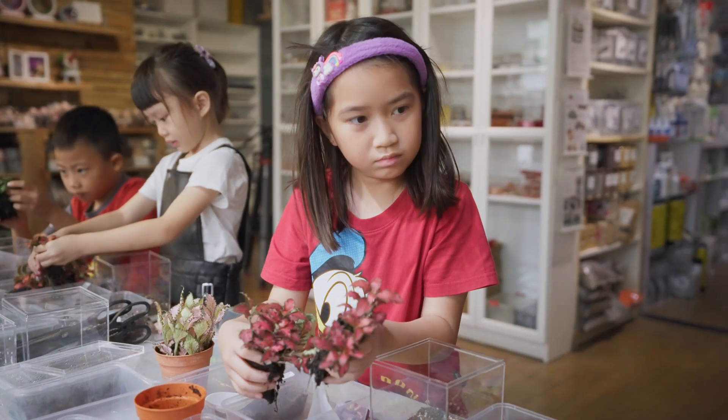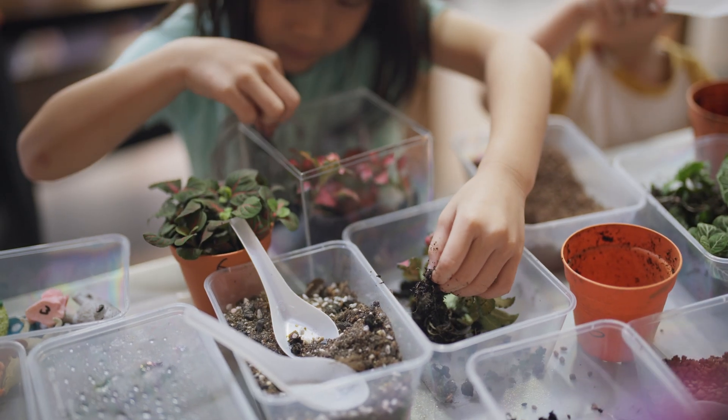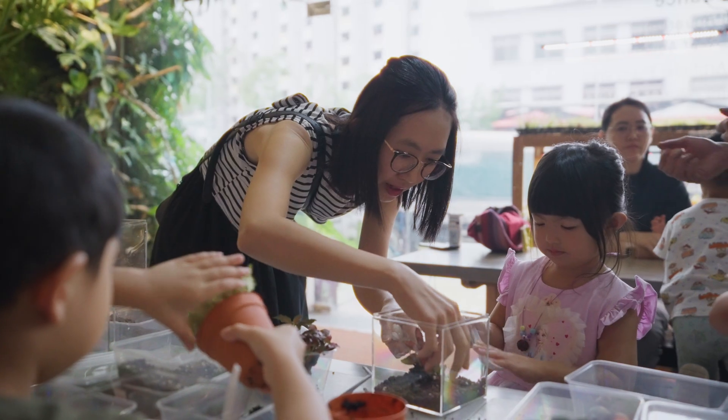For the six to eight year olds, we can go a bit further — they are able to put elements together. We have soil and plants going into a mini terrarium, where they come and see and understand how plants have roots and how plants need to grow.